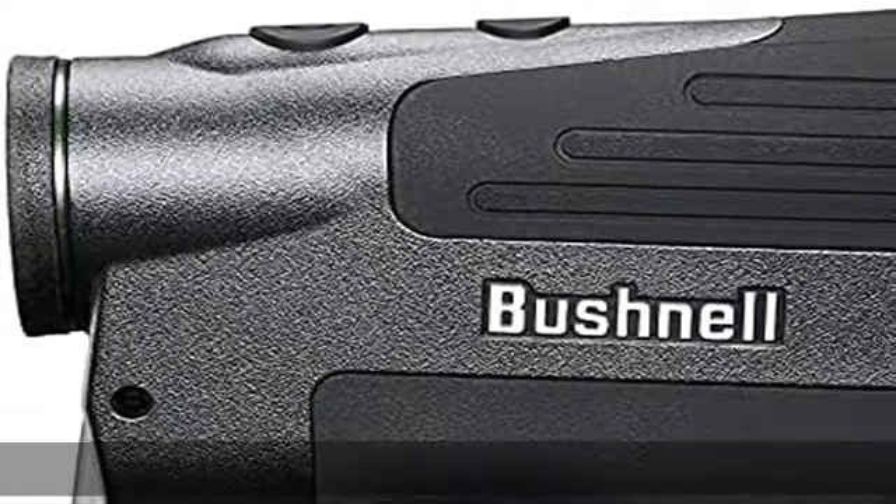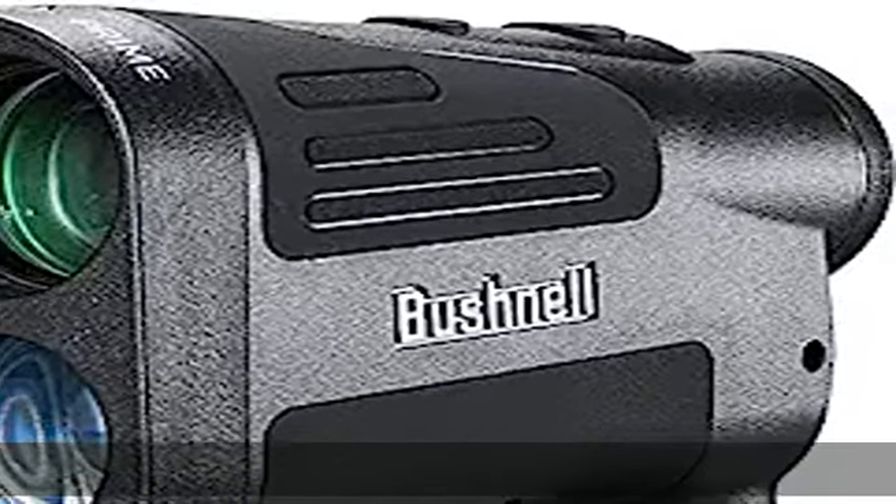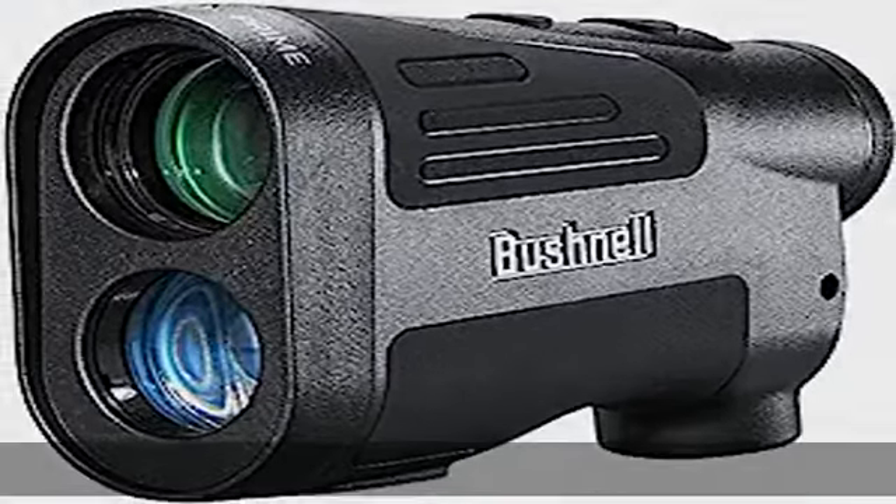2x brighter for dim conditions. 50% larger objective lens with all glass optical system. Tripod mount assures stability for quick target acquisition and ranging.